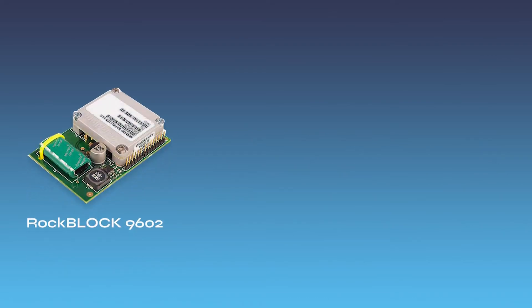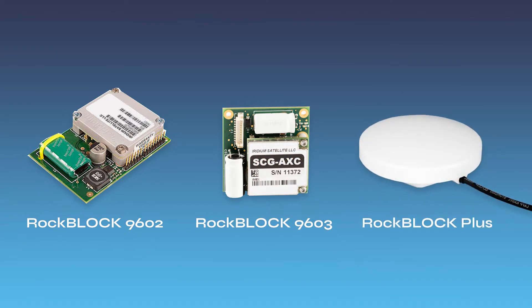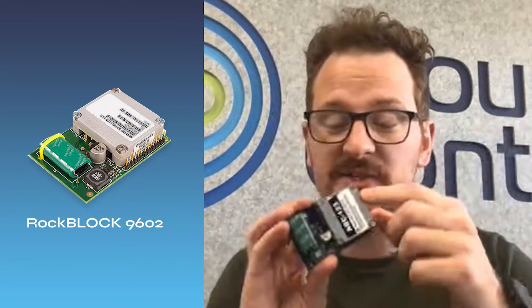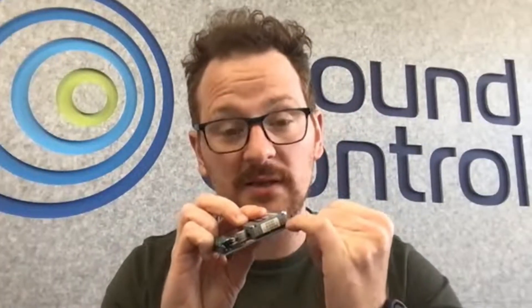Our RockBlock product suite includes the RockBlock 9602, the RockBlock 9603, and the RockBlock Plus. All three share a lot of similarities in terms of functionality, but there are a few key differences. The RockBlock 9602 is our original RockBlock. This uses the 9602 modem and has a 0.1-inch header here for your cables to connect to.